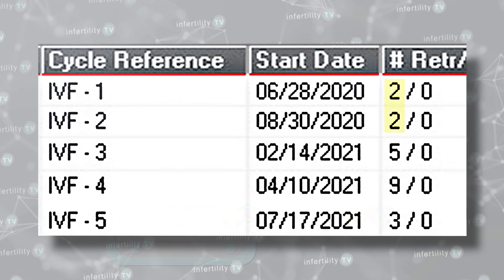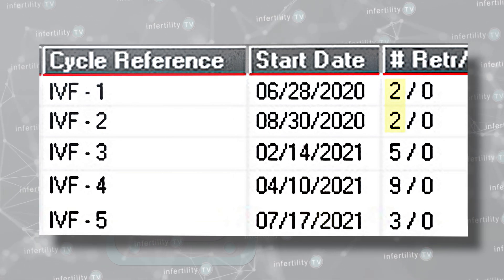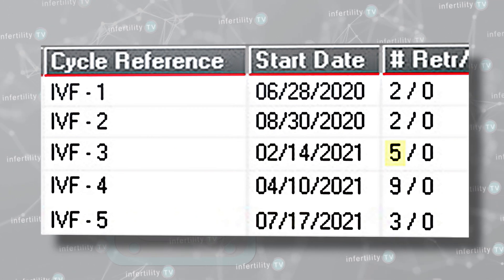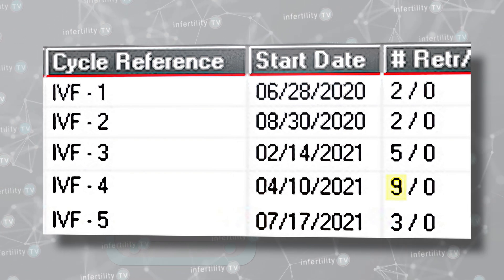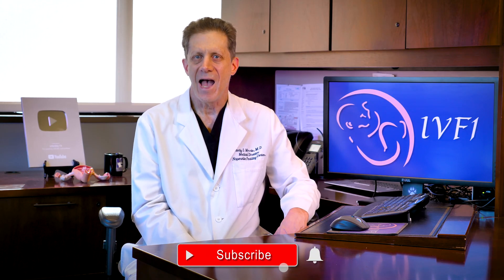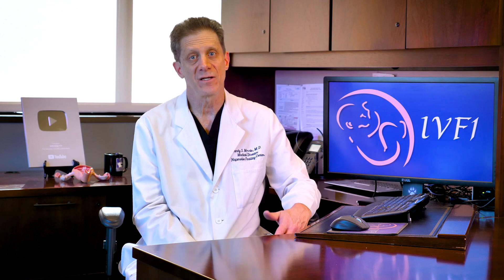Here is another example. This patient only had two eggs retrieved on each of the first two IVF attempts. Then on the third attempt, we retrieved five eggs, and then nine. It seems like she was getting better with each attempt, but then on the fifth attempt, only three eggs were retrieved. If there is so much variation from one attempt to the next, how can we determine if changing the medication protocol is helpful or not? Honestly, it is very difficult.